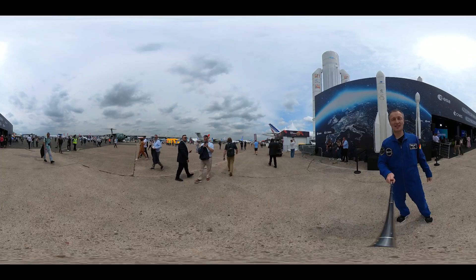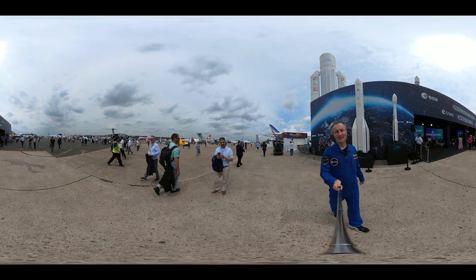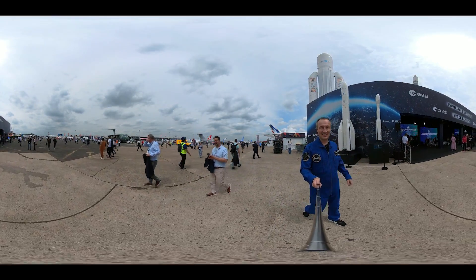So stay tuned. Come here to Le Bourget and have a look at all this stuff yourself. Bye bye, take care, ciao!